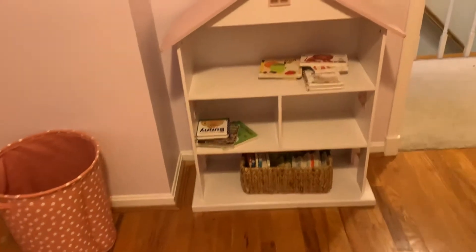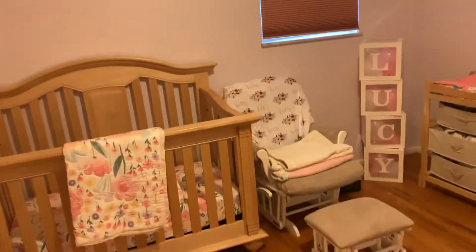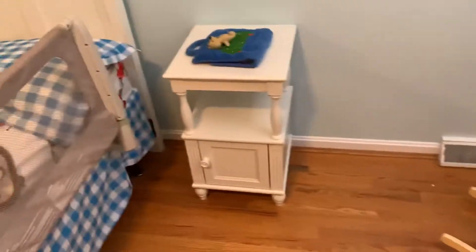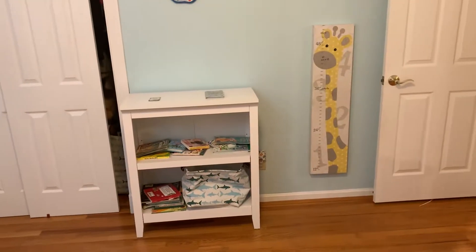This used to be Owen's room and is going to be Jordan's new room. We got stuff up on the wall, some of his things moved over from his old room — this is pretty much ready to go.